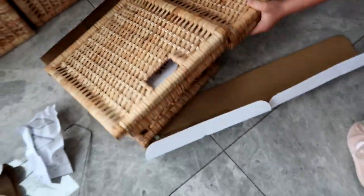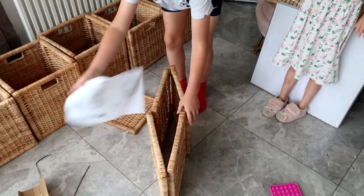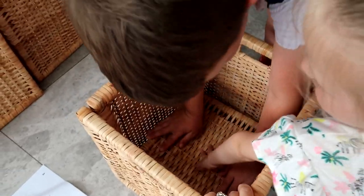Henry took all the sides off. Now we made these up — there's lots of little hands to help.